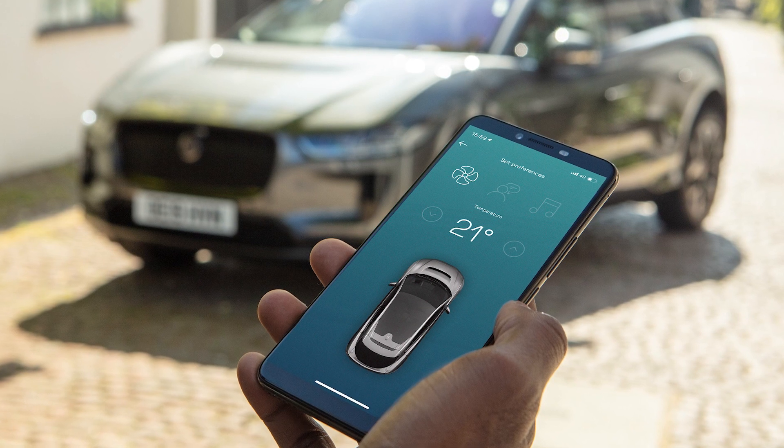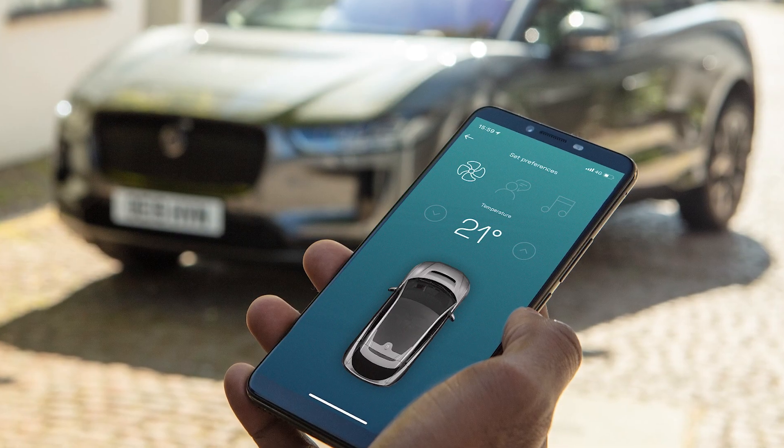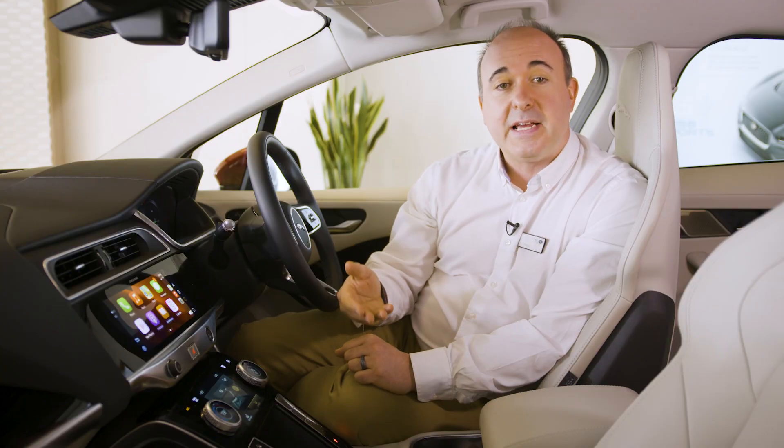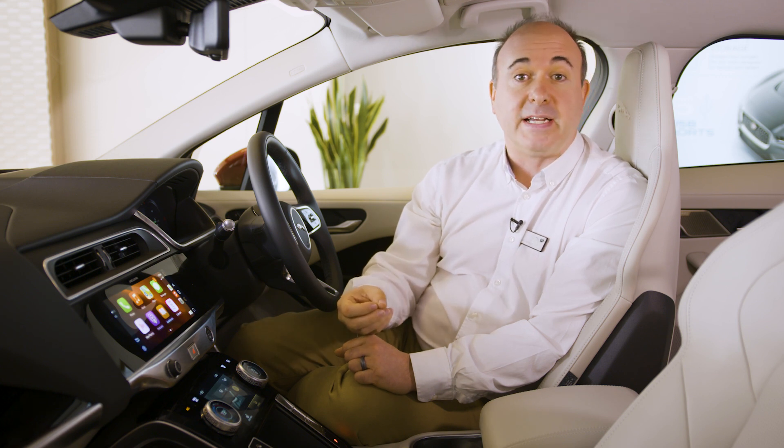As is the remote app for your phone, which can report the car's location, charging status and even remotely trigger the climate system — de-icing the car or warming the cabin ready for you in winter, or cooling it down in summer, as well as bringing the battery to its most efficient operating temperature before you head out.